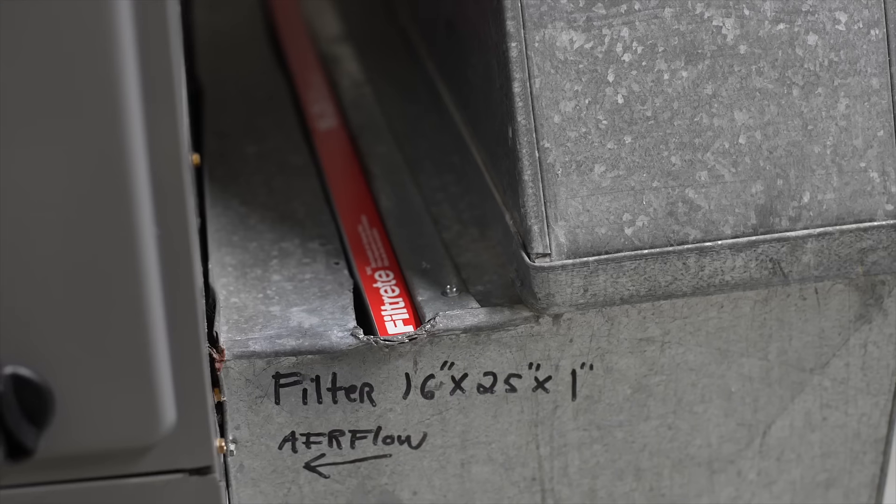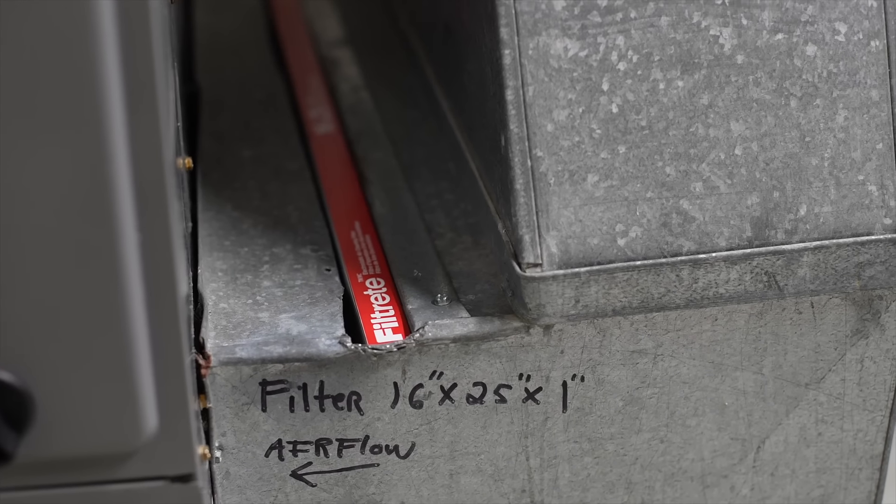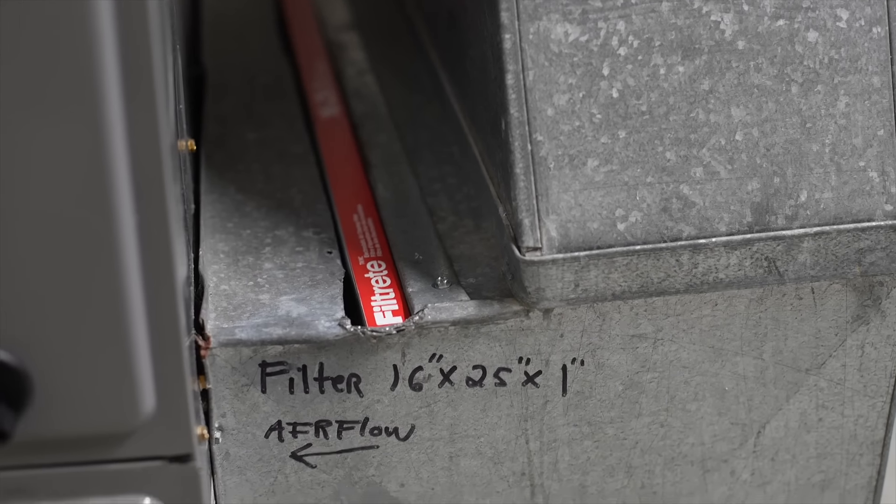Then there's the importance of airflow. Air needs to circulate unimpeded for your system to work. If your air filter is coated with years of dusty memories, the AC is going to struggle to do its job.